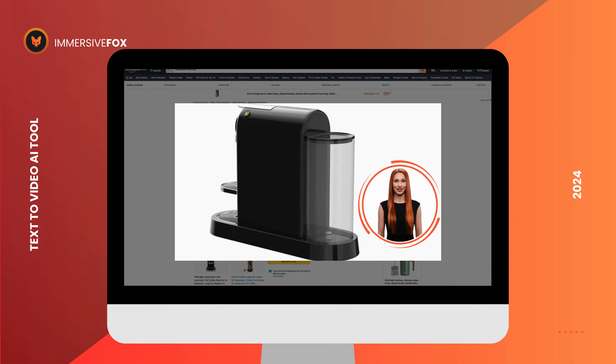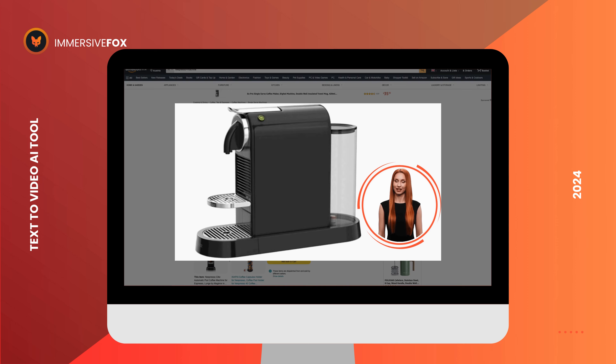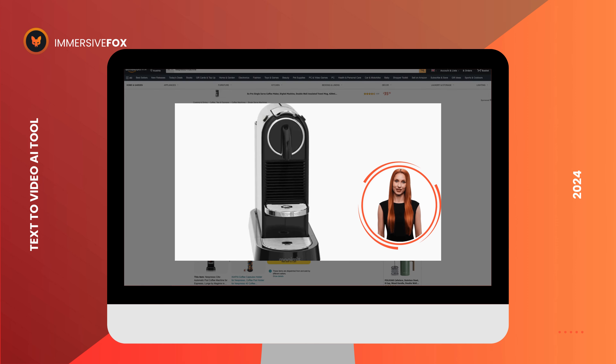Here is a 3D rotation of the coffee machine so you don't miss a single detail. Elevate your coffee experience today.